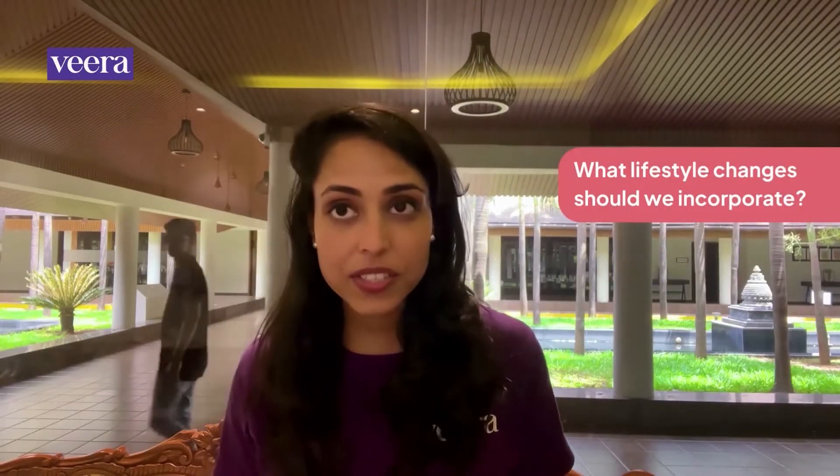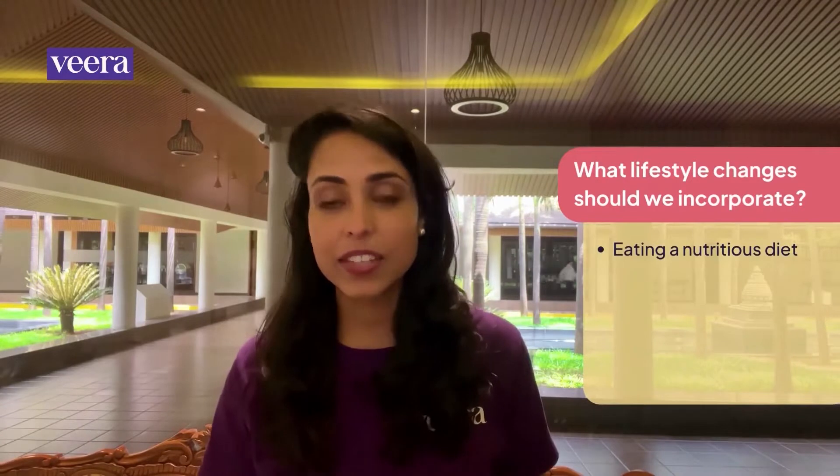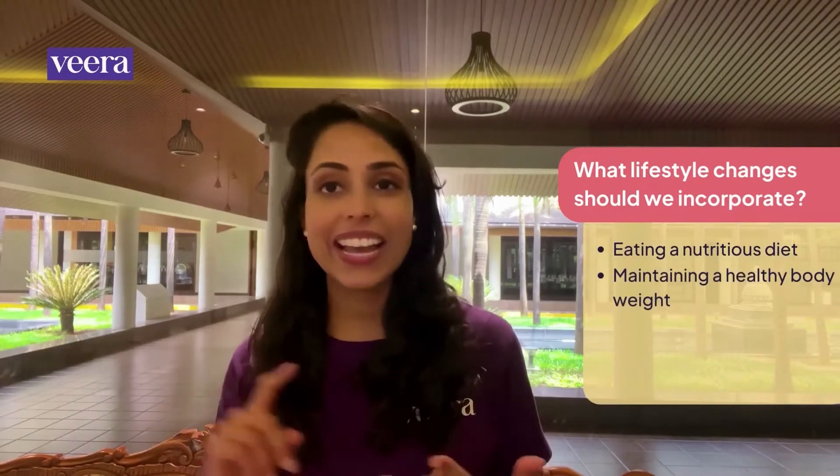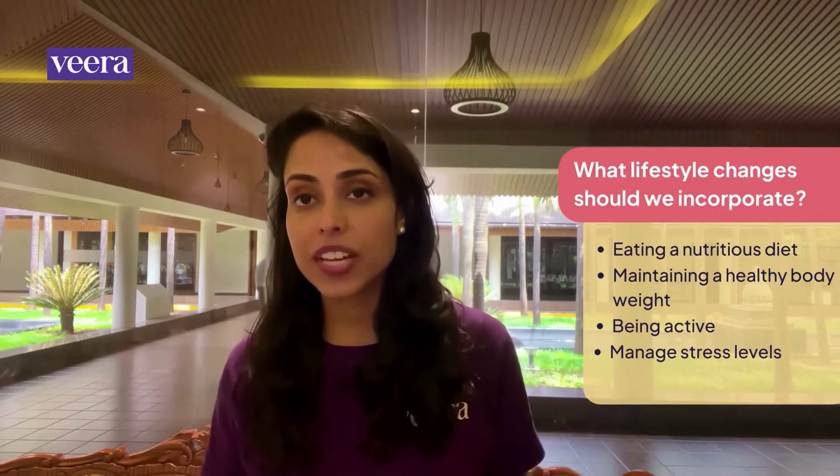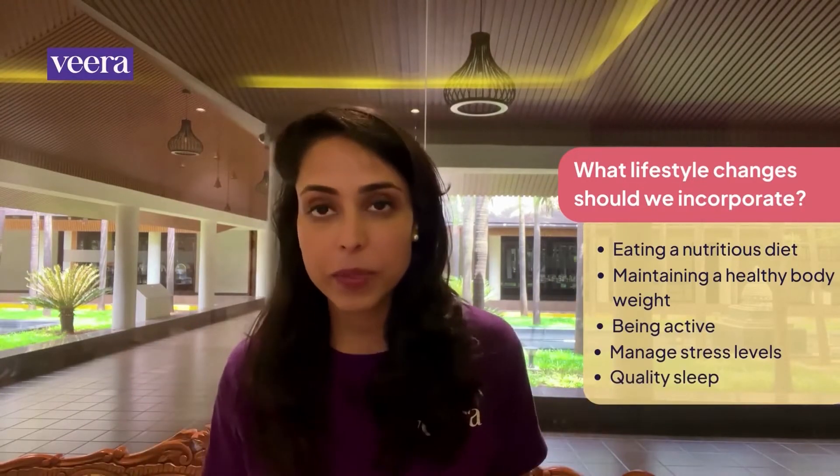What do we mean by lifestyle changes? We mean eating a balanced and nutritious diet, maintaining a healthy weight, being as active as possible, but also managing your stress and getting good quality sleep. Because reversing PCOS is just so much more than losing weight — your body needs more. Your body deserves a lifestyle reset.